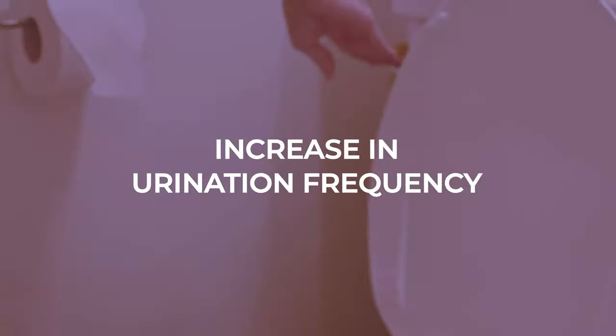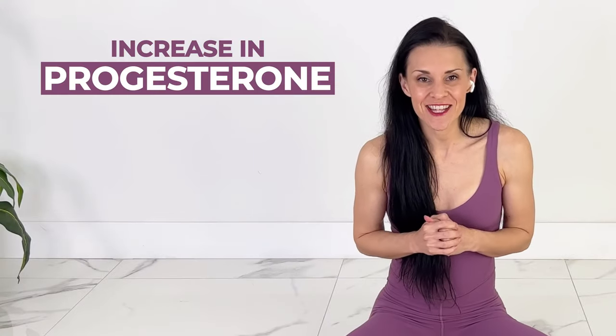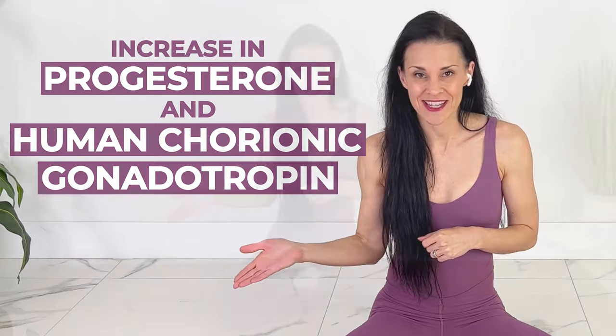Another early symptom is an increase in urination frequency, and this is from the increase in progesterone as well as human chorionic gonadotropin, as well as your kidneys working harder to process the extra blood volume.